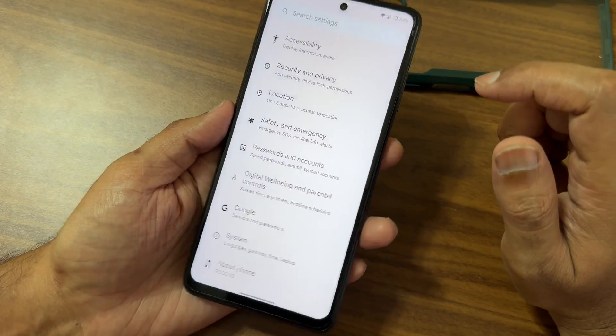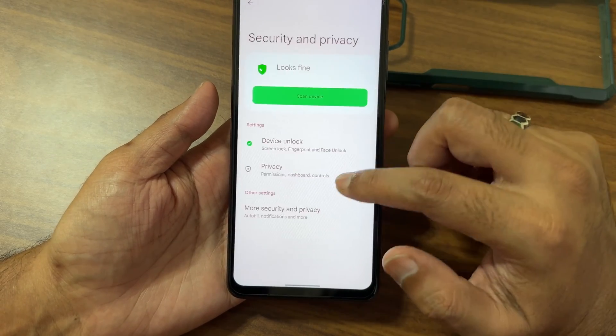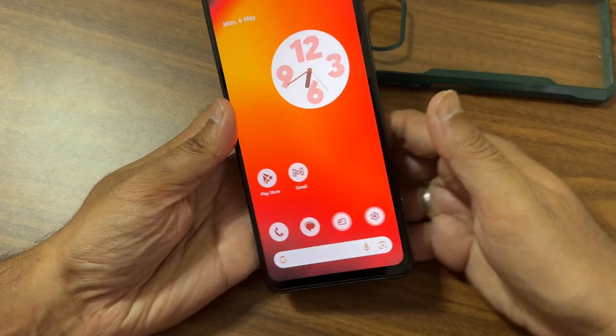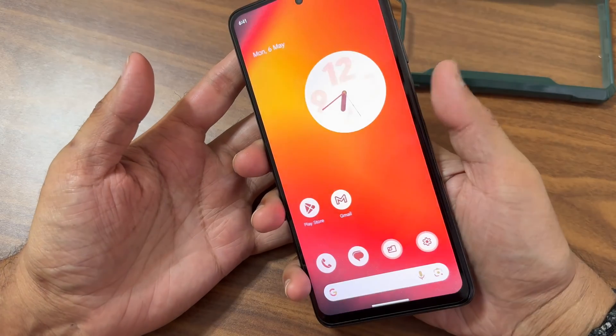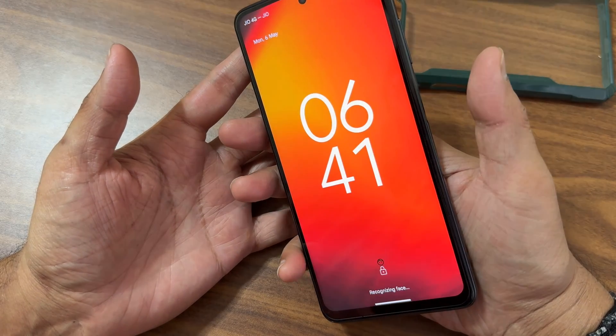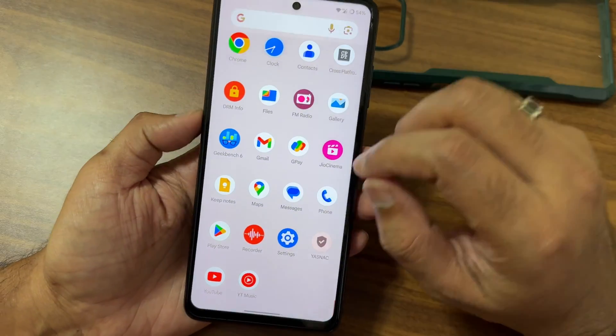This ROM is a little different from other Evolution X ROMs. Under Security and Privacy, both face unlock and fingerprint unlock are available. The fingerprint unlock speed is fast, and the face unlock is also very fast and accurate — I really felt happy using this ROM.